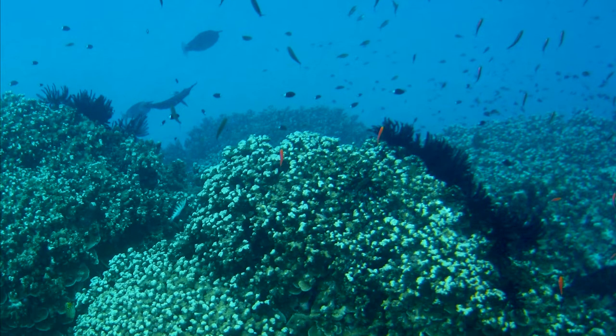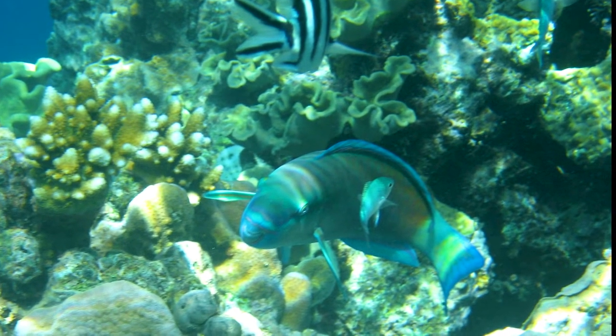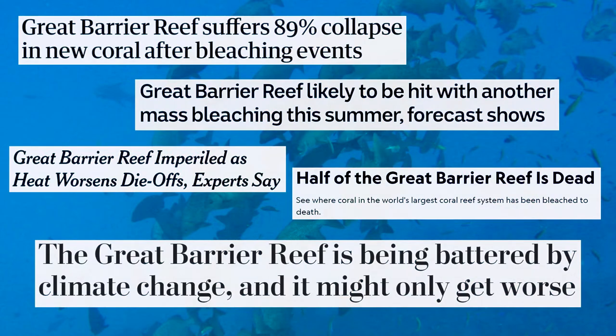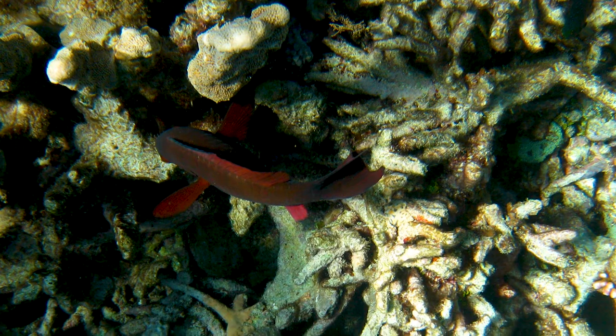We normally try to avoid political topics on this channel, but sadly the reef is under an enormous threat. Rising sea temperatures, wastewater runoff from coastal farms, and pollutants from shipping are all disrupting the delicate balance of the reef.